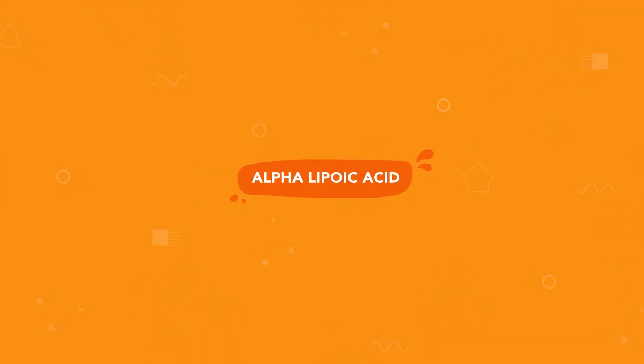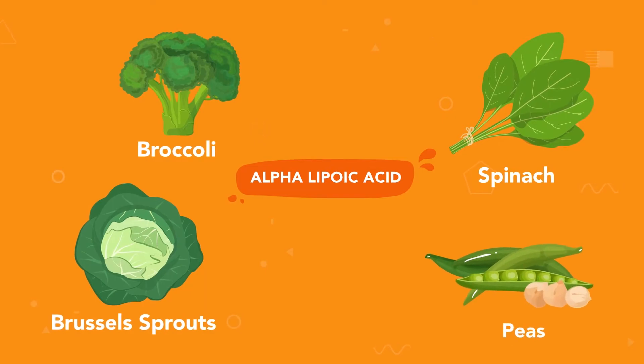Foods rich in alpha-lipoic acid include broccoli, spinach, brussel sprouts and peas.